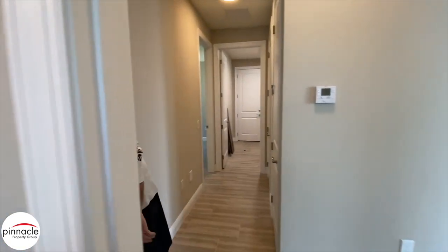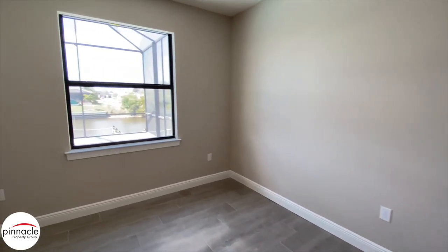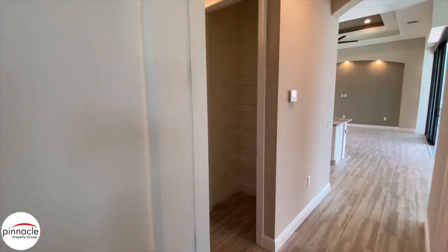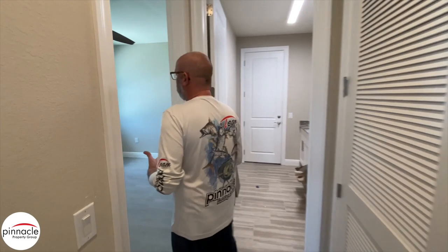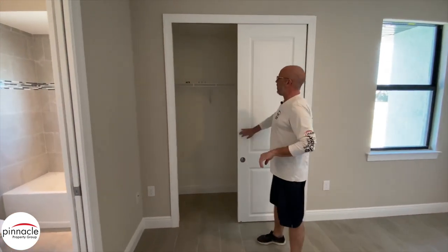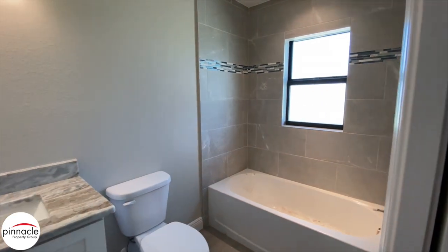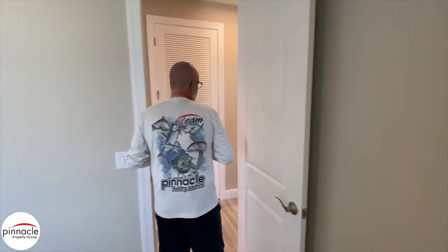Over here we have our rear bedroom that looks out into the pool area, and a nice pantry closet. This is our third bath option basically without changing the rear of the home. Over here we have a bypass closet door, and then we have a single vanity with toilet and the homeowner went with the tub in here. This is an ensuite bathroom and you can make this go either way for the second or third bedroom.